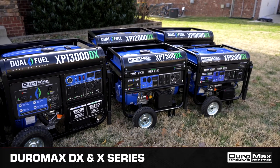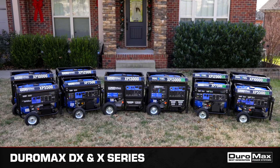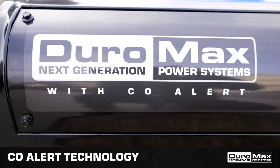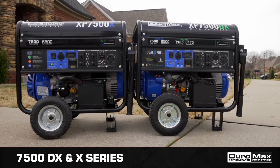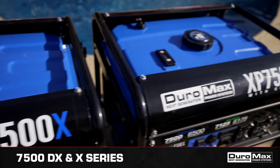Portable power whenever and wherever you need it. Be ready for anything with Duramax's DX and X-Series, featuring Seal Alert technology. The XP7500 DX and the XP7500 X generators are perfect for power at home and on the go.